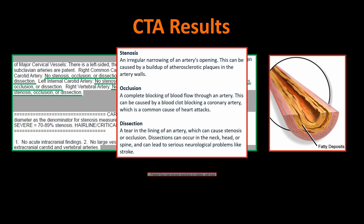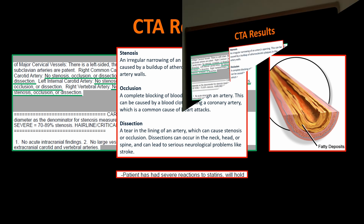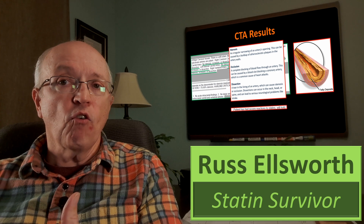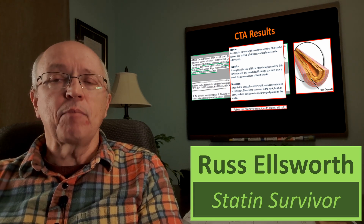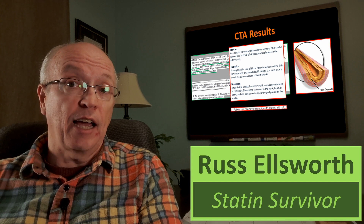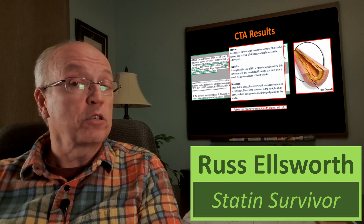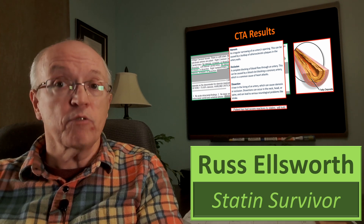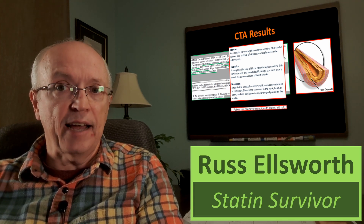Another interesting thing from that report was a note saying the patient has severe reactions to statins — will hold. They weren't going to give me statins. I was in the emergency room and couldn't form short-term memories. I don't know if my wife told them, if they found it in my records, or if they asked me, since I have no memory of those eight hours. Their reaction was to respect that and not give me statins.